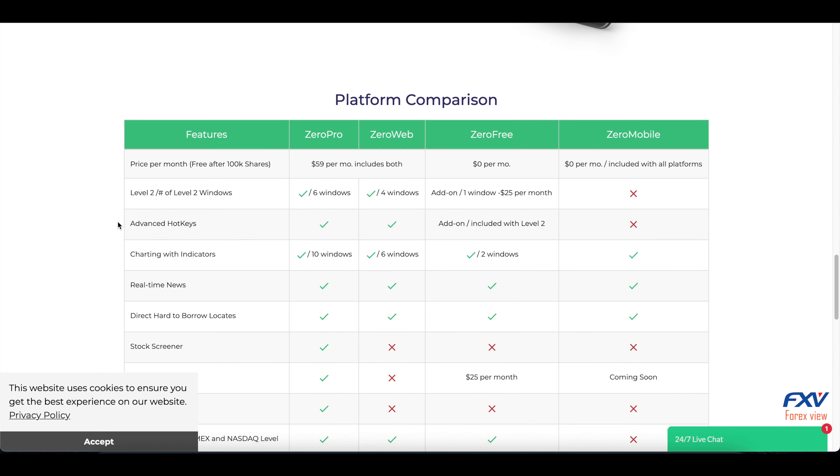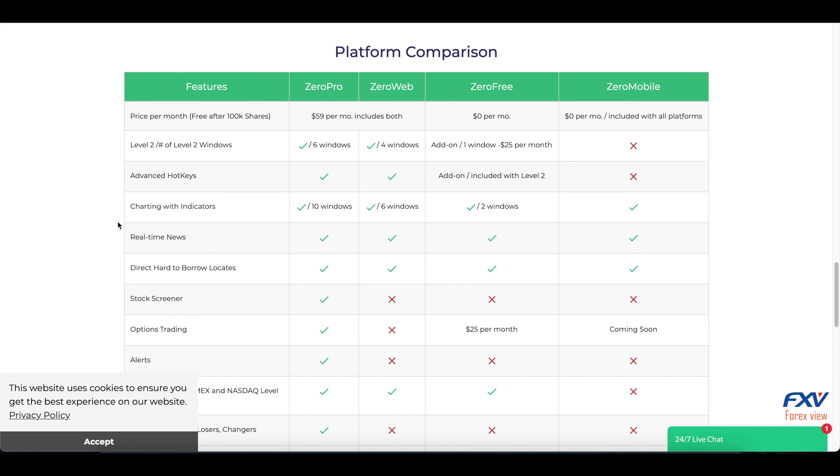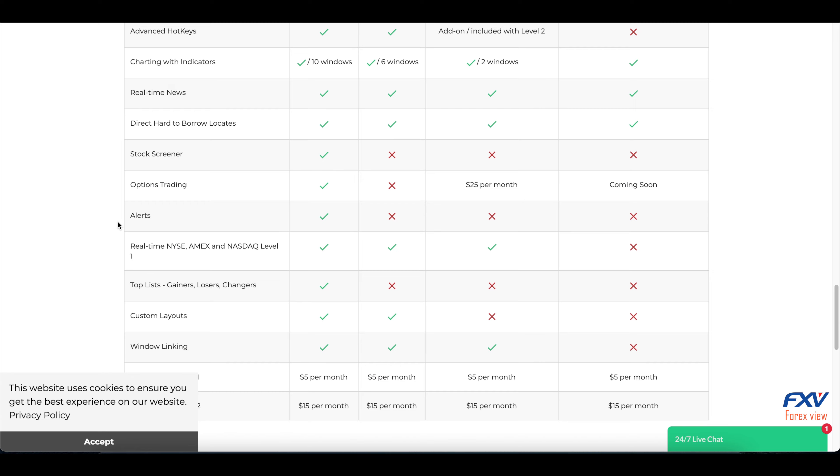An important thing to mention is that TradeZero accepts US clients through another branch called TradeZero America Incorporated. The available platforms are ZeroPro, ZeroWeb, ZeroFree, and ZeroMobile, and you can see on this table the comparison between them.